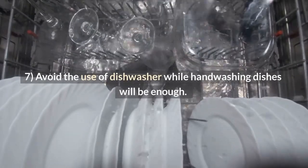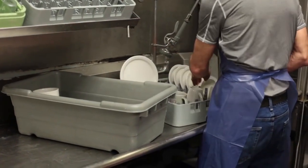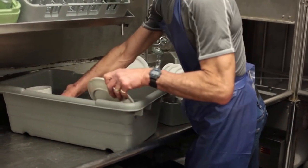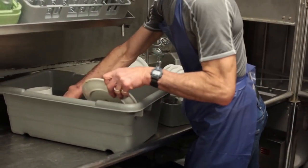Tip 7: Avoid the use of a dishwasher when handwashing dishes will be enough. It may take more time, but if you have a dishwasher, try not to use it all day long. Turn it on only when there are a lot of dishes or when you want to add in something large like pots or pans.